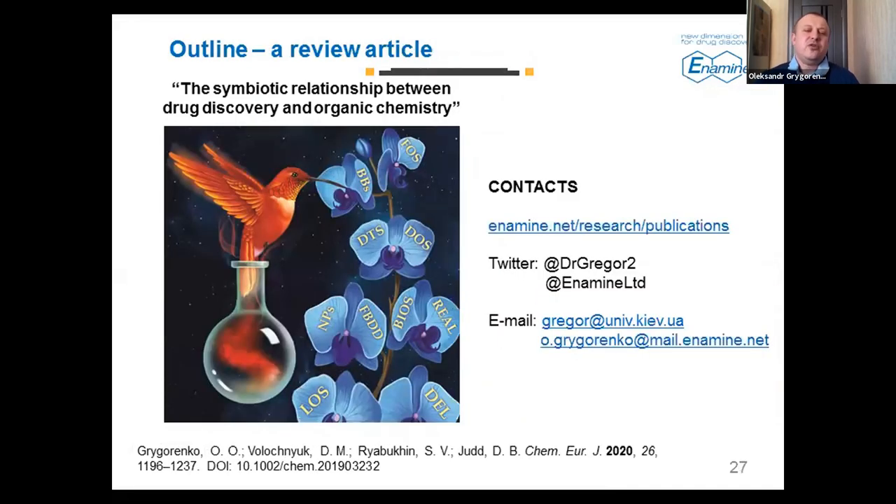In conclusion, I'd like to highlight our recent review article in which we provide some thoughts about the relationship between drug discovery and organic chemistry in general. Some important concepts — including our REAL concepts and building block design concepts — are highlighted in this paper, available in Chemistry European Journal. If you have become interested in our research, look for updates on our social media — we are constantly posting news about papers on Twitter and many other platforms. Thank you for your attention. If there are any questions, I would be happy to answer them.